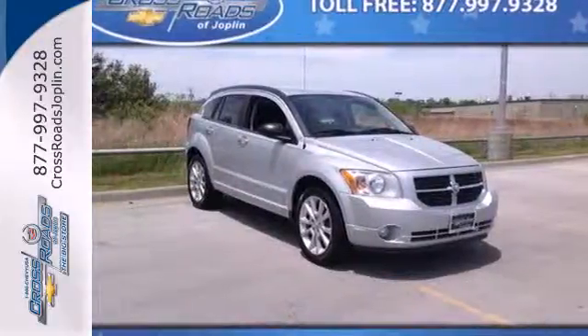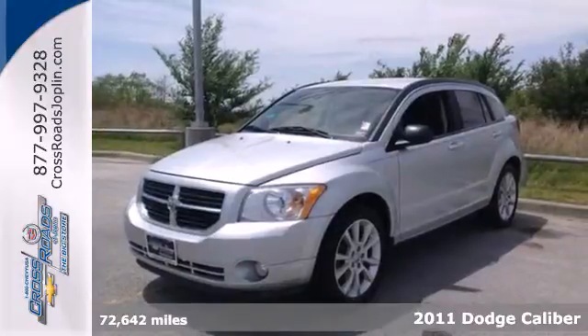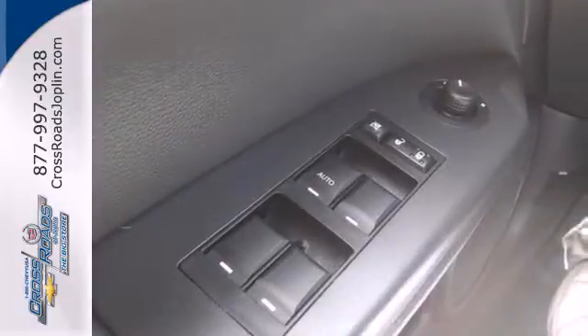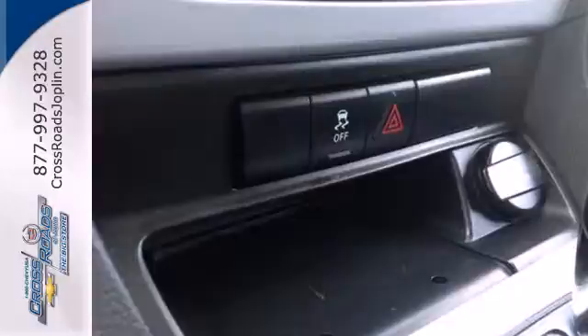Here's a 2011 Dodge Caliber. Satellite radio, Bluetooth wireless, heated mirrors, child seat anchors, driver knee airbags, a rear spoiler, cruise control, and a McPherson strut front suspension all come standard in this distinctive vehicle.